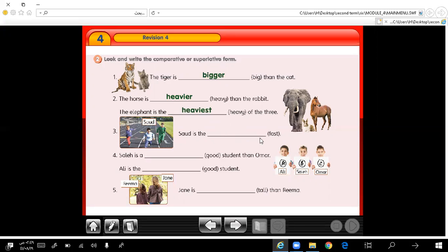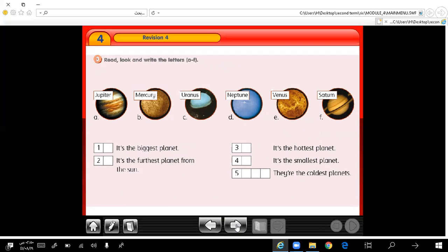Sa'ud is the fastest of the three boys. Salih is a better student than Umar. Ali is the best student. Jane is taller than Rima — we compare between two things, taller than Rima. Let's move to the next exercise.